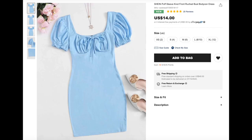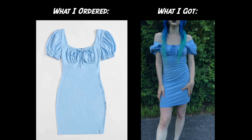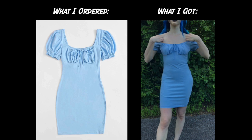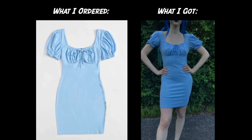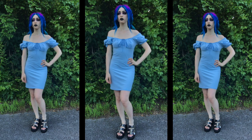To start, this is the Shein Puff Sleeve Knot Front Ruched Bust Bodycon Dress for $14. I just thought this dress was super cute when I first saw it. I leave all the sizes down in the description box. I was so happy when I got this dress — it looked just like the picture. It is super comfortable, and one thing I was worried about was whether or not it would be see-through, because lighter colored dresses, especially when they're on the cheaper side, tend to be more see-through.